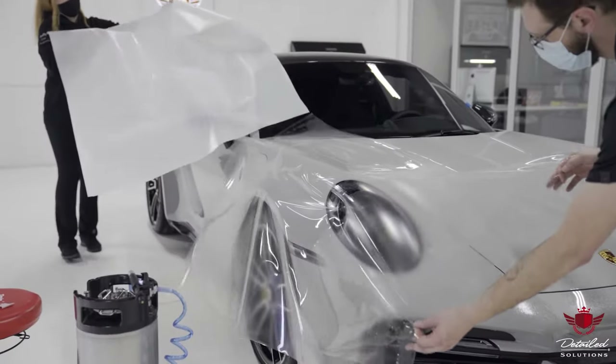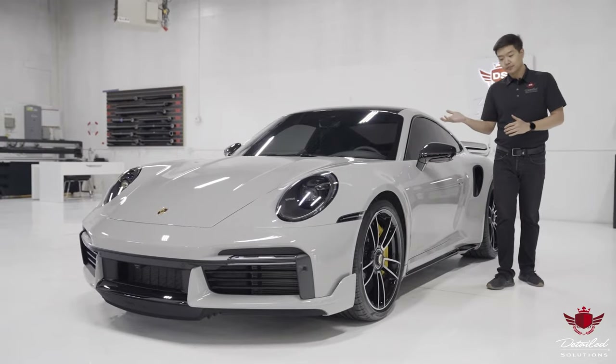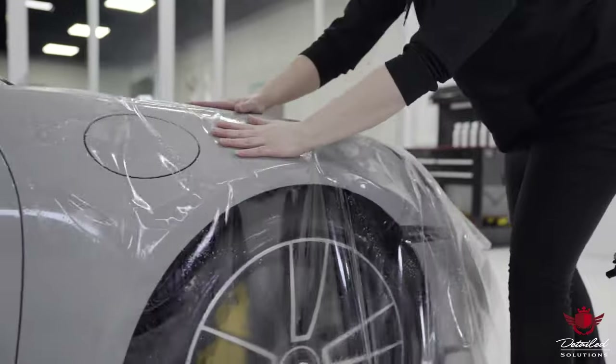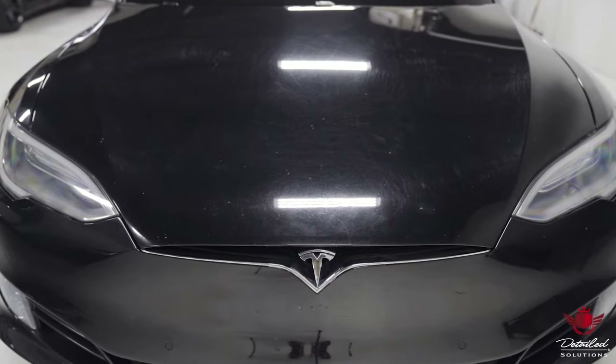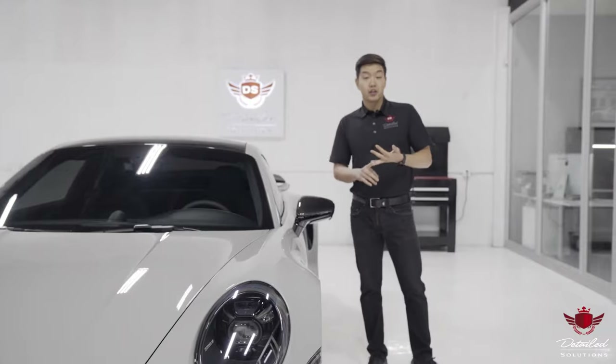I'm here today to talk to you about one of our most popular services: paint protection film. So why should you have paint protection film installed on your vehicle? PPF, as it's commonly referred to, is currently the best available protection against rock chips, scratches, scuffs, and minor impacts.